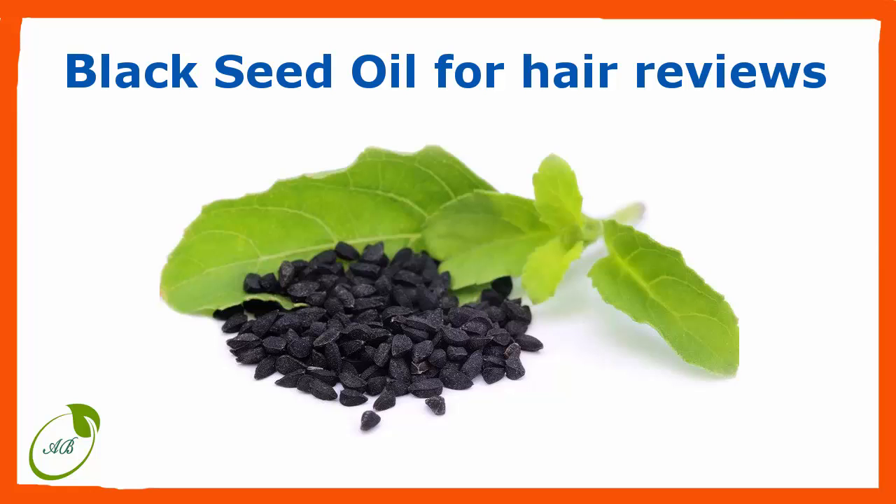Black seed oil for hair growth has tremendous backing and is a leading ingredient in most hair growth products. The blessed seed finds multiple pathways from root extension to scalp reformation. The results speak for themselves. Black seed oil hair reviews are hard to come by, so here are a few tips on how to use black seed oil for your hair.